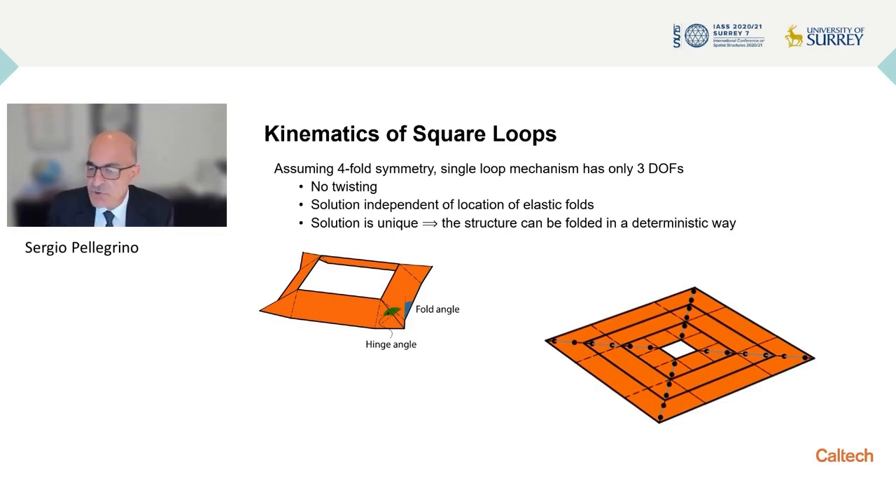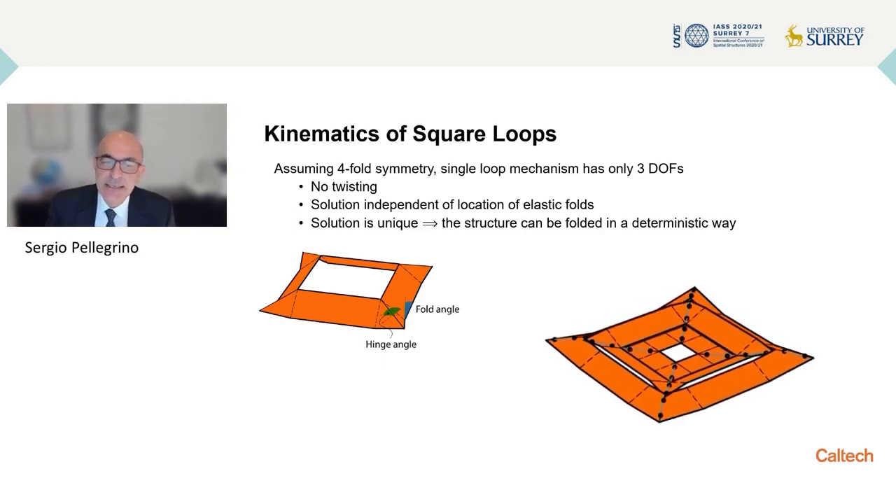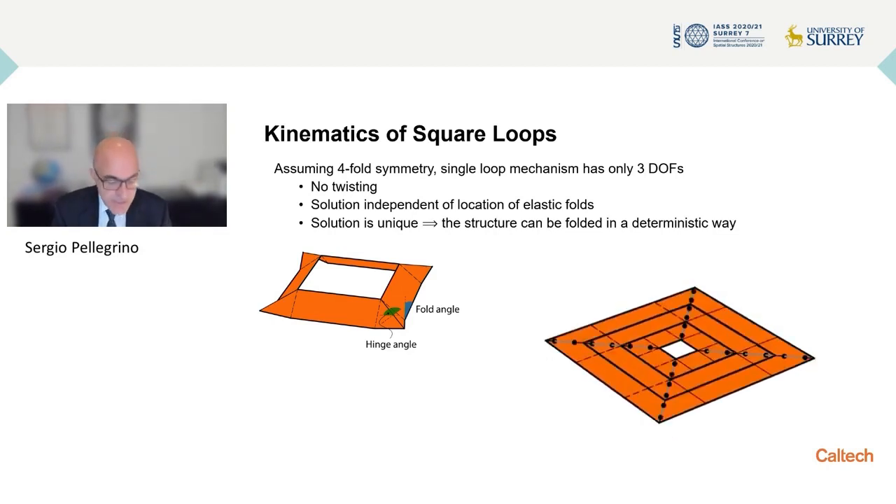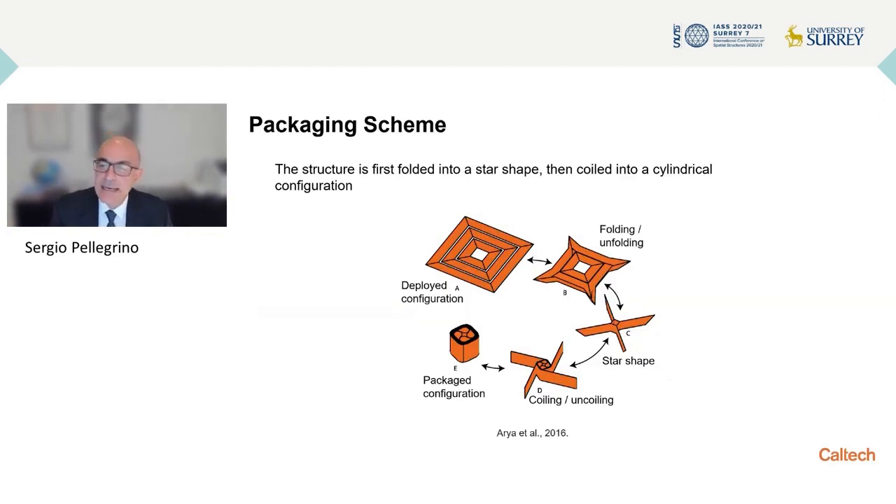We can synchronize the motion of the three sets of squares such that they deploy in a synchronized way. You see the motion of the outer square first while the inner square is not moving yet, and then the inner square folds while the outer structure collapses around it. This is the concept for packaging. Taking the whole structure, we use this kinematic approach to arrive at a star shape — a structure with four flat arms and a center — and once we have the star shape, we coil it. So there is coiling in addition to localized folding.